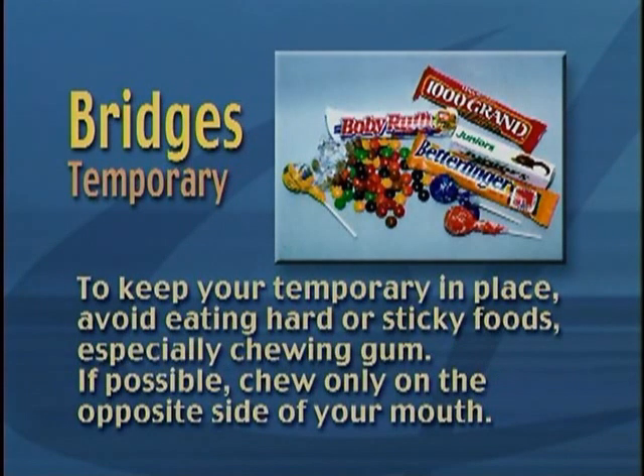To keep your temporary in place, avoid eating hard or sticky foods, especially chewing gum. If possible, chew only on the opposite side of your mouth.